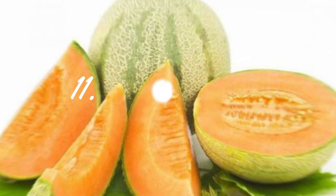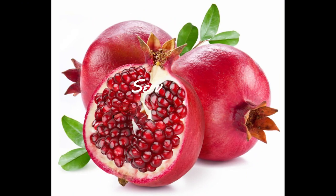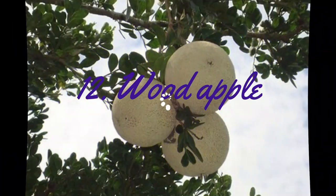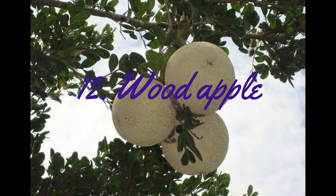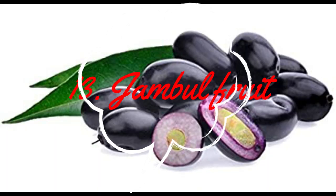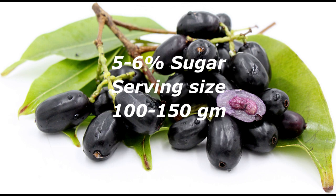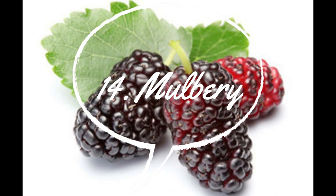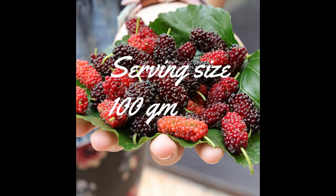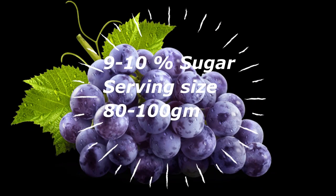Next is Pomegranate. It has slightly higher sugars at 10.8%. We can use up to 100 grams. Next one is Wood Apple. It has very less sugars, 4%. We can use up to 200 grams. Next one is Jampal Fruit. It is 5 to 6% sugars. We can use 200 grams. Next one is Mulberry. It is 8% sugars. We can use up to 100 grams. Next is Grapes. It is 10% sugars. We can use up to 100 grams.